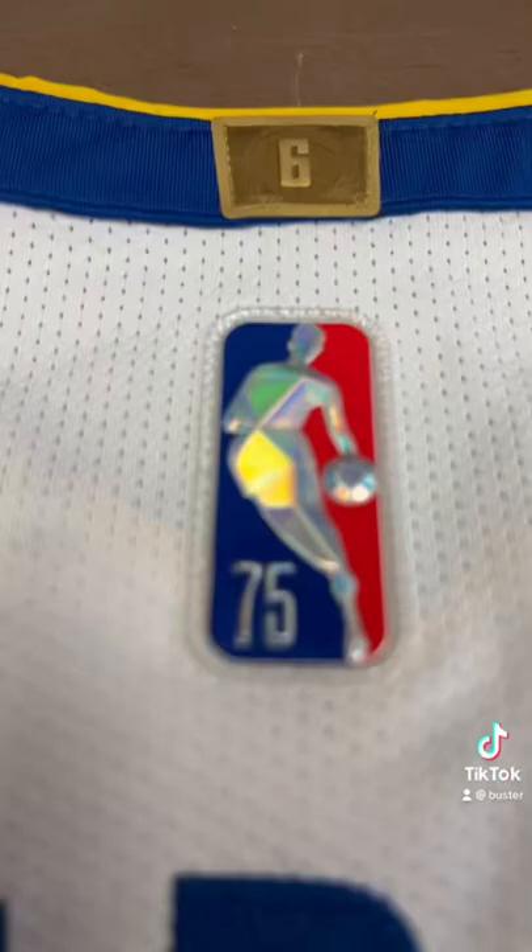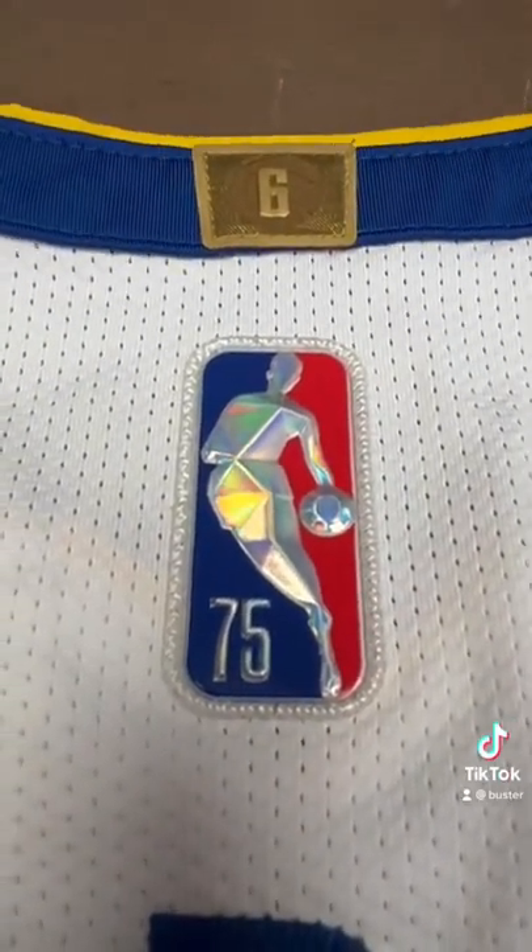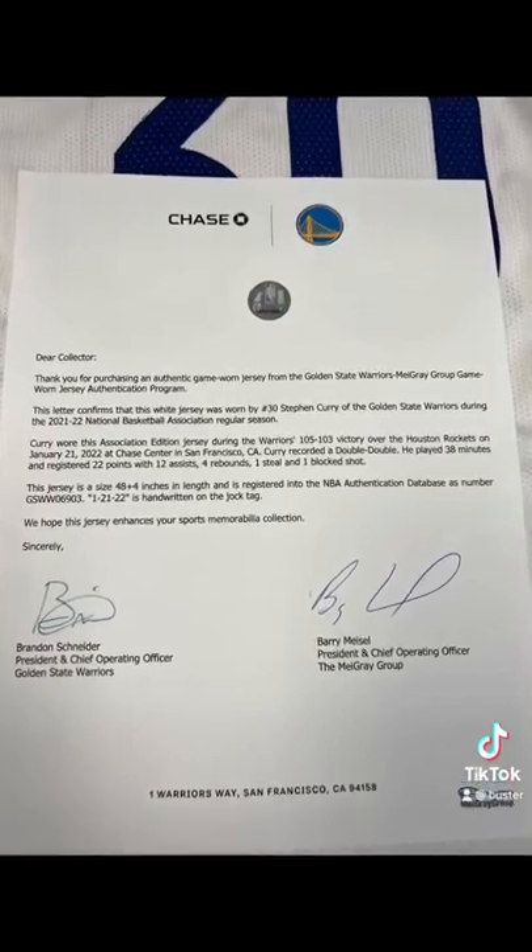This is from a double-double this past January, expected to sell at Leland Auctions for about $30,000. So let me ask you again — which one would you rather have? Let me know.